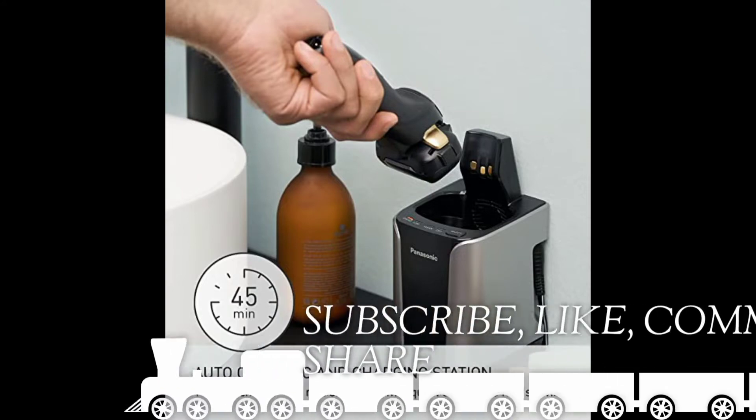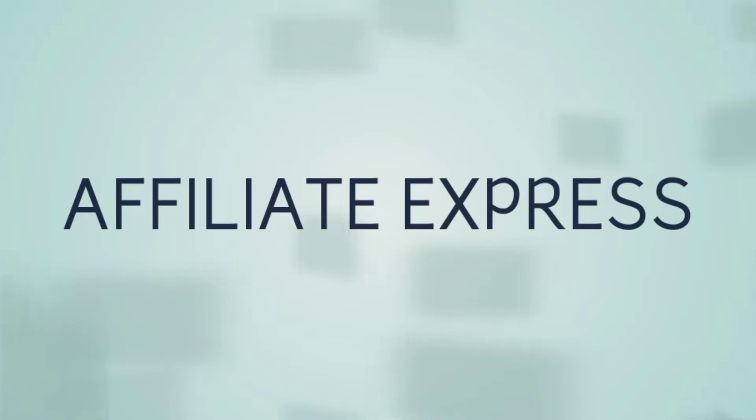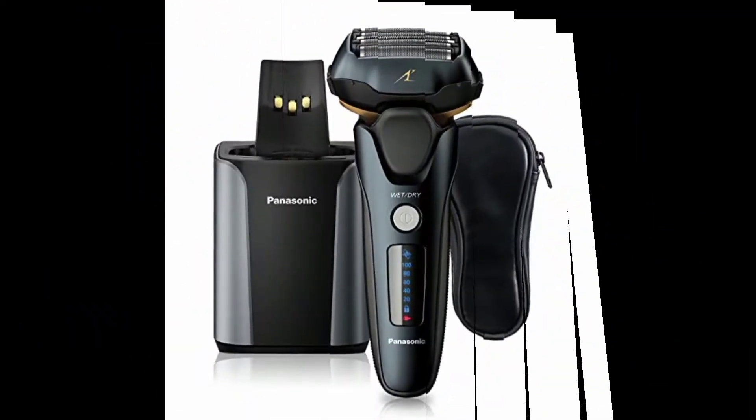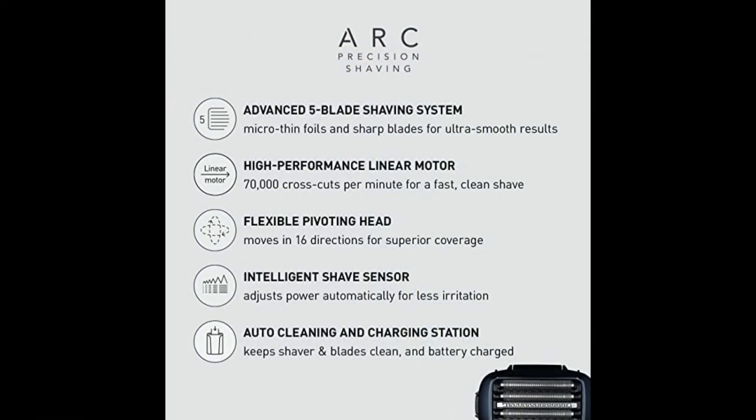Number 1: Panasonic Electric Razor for Men, Electric Shaver, ARC 5 with Premium Automatic Cleaning and Charging Station, Wet/Dry Shaver for Men, Cordless Razor with Pop-Up Trimmer, ES-LV97K, Black.